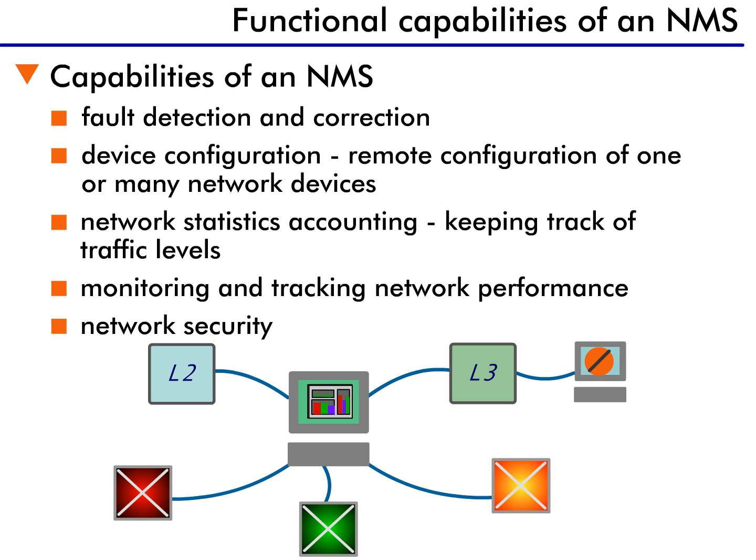Second is configuration. Configuration allows a remote management station to configure network devices no matter where they are located. The configuration option includes managing the switches themselves as well as establishing and managing connections across the network.